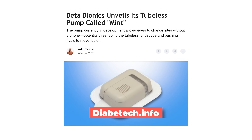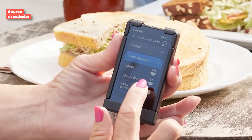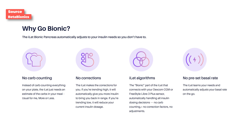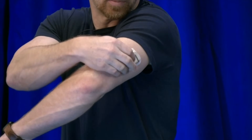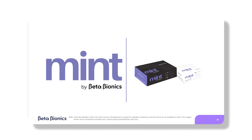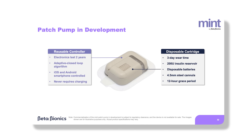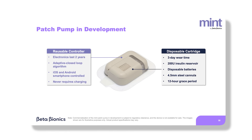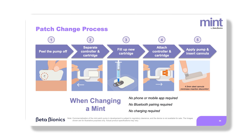Next, Beta Bionics is working on a tubeless pump — I had them on my podcast and I'm very excited they're getting into the game. Beta Bionics is known for their no-carb-counting approach where you just log meal size: small, medium, average, or large. They just showed off their tubeless pump at ADA 2025, dubbed Mint — short for Mini Insulin Therapy. It's a two-part durable device: a reusable brain unit and a disposable patch with adhesive that contains the batteries, so no charging is needed. Mint is slated for release by end of 2027.